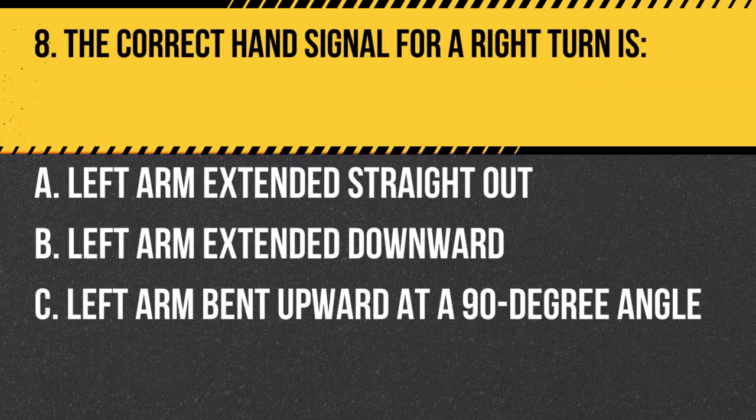Question 8. The correct hand signal for a right turn is… A. Left arm extended straight out. B. Left arm extended downward. C. Left arm bent upward at a 90-degree angle. Answer: C. Left arm bent upward at a 90-degree angle. To signal a right turn, extend your left arm out the driver's side window, bent upward at a 90-degree angle.